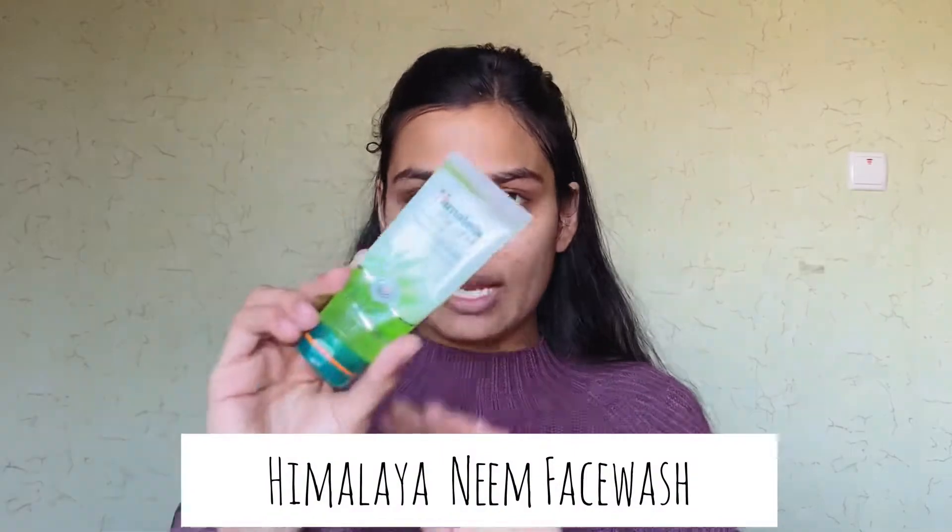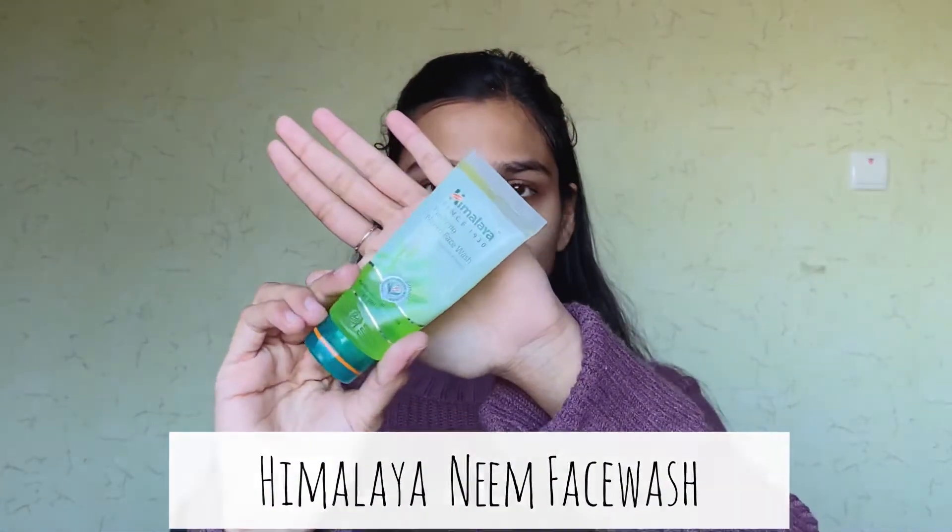Whatever products I use, I'll make sure to link them in the description box below in case you want them. Just a disclaimer — I don't know if these products will work for your skin type, so you can get a mini version first and then buy the bigger one if it suits you. The face wash I use is this one by Himalaya — the Himalaya Neem Purifying Face Wash. I'll tie my hair first and then show you how I do it.